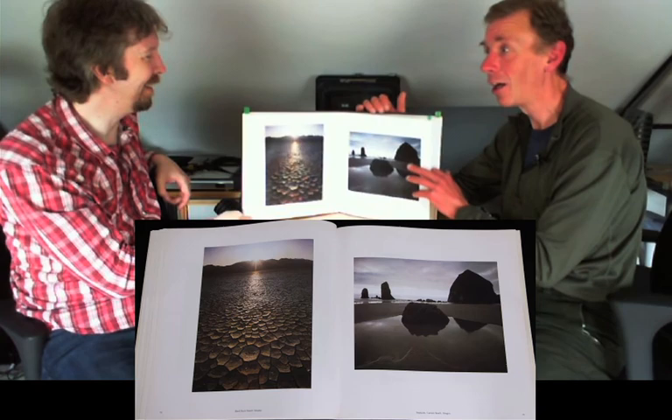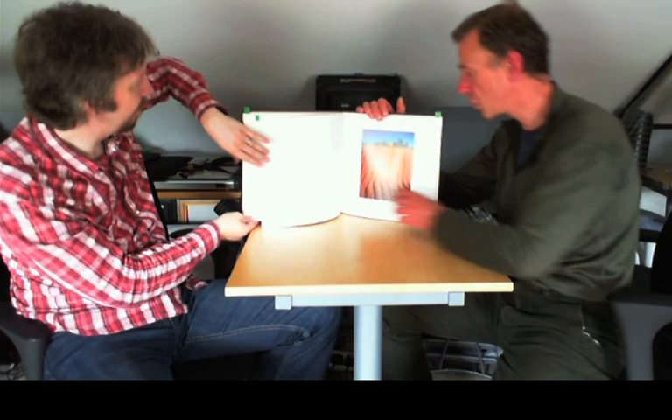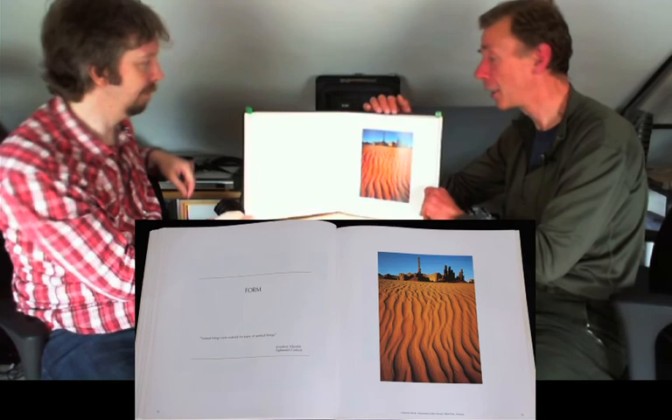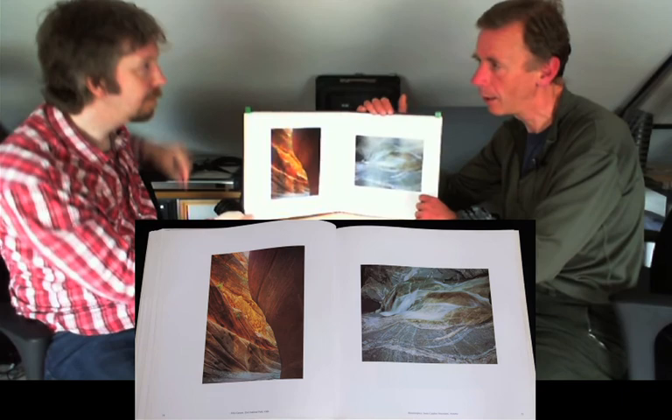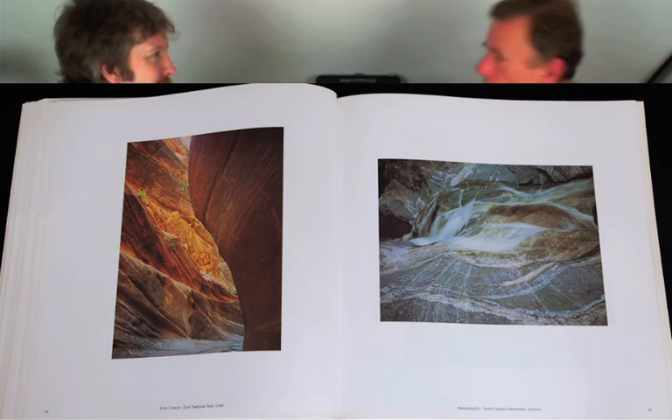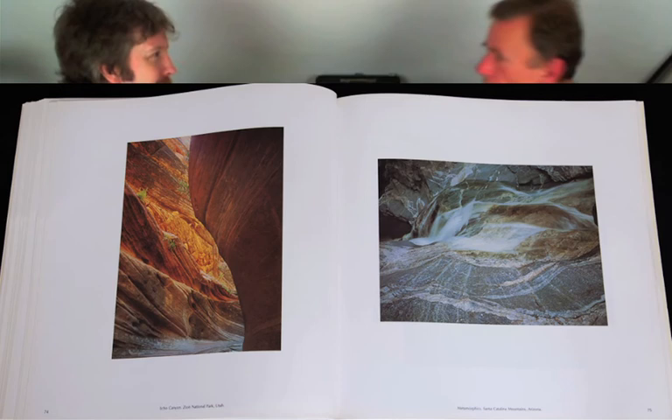I do know from conversations with Jack Dykinga that Jack used just a dark slide to hold back the sky on some of his images, and David Munch could well have used the same technique. American landscape photographers in the desert Southwest have much brighter conditions generally — with sand and bright rock — so it's perhaps less of a problem to balance the sky. The light is being bounced off the land, and the blue sky is quite deep because they're at altitude with less atmospheric scattering. But even so, there's still light balancing to be done.